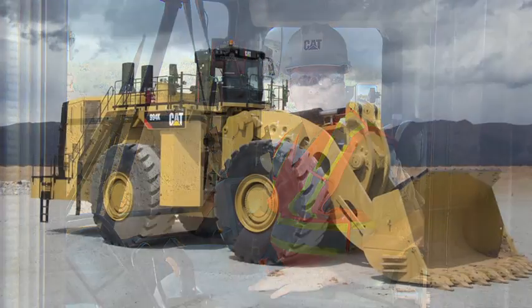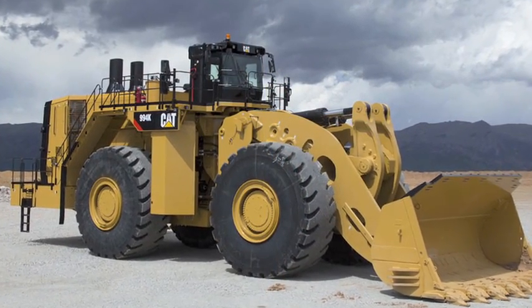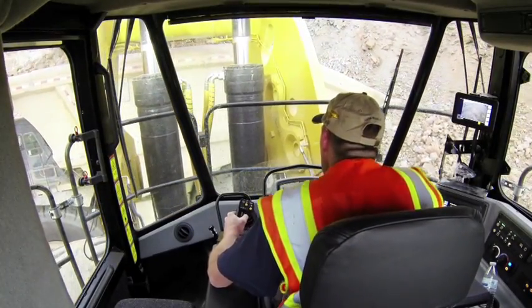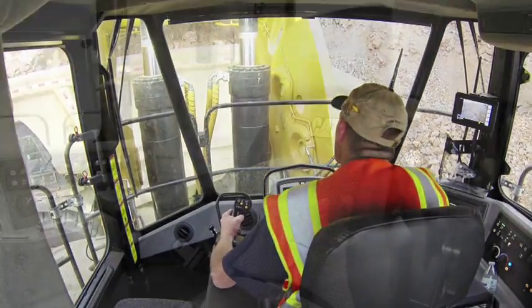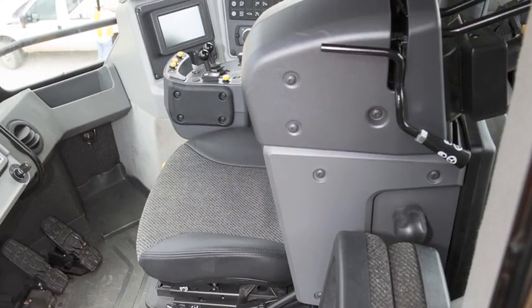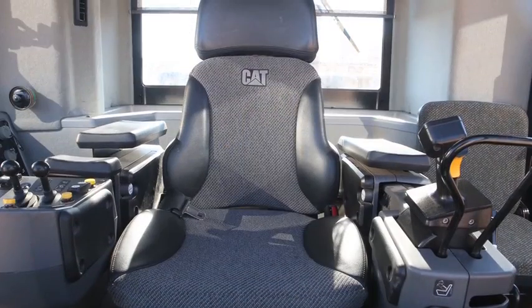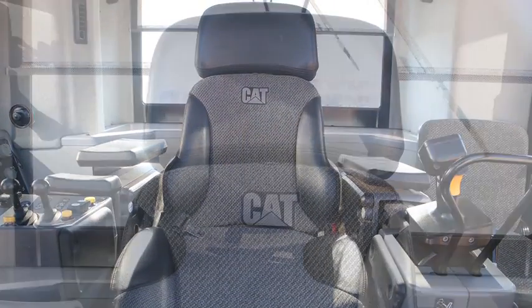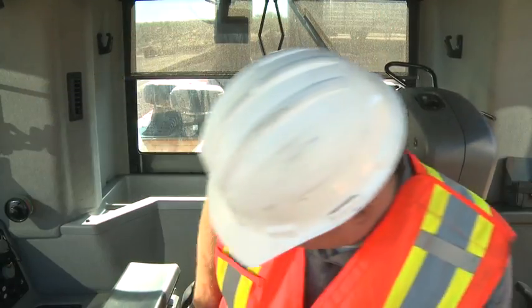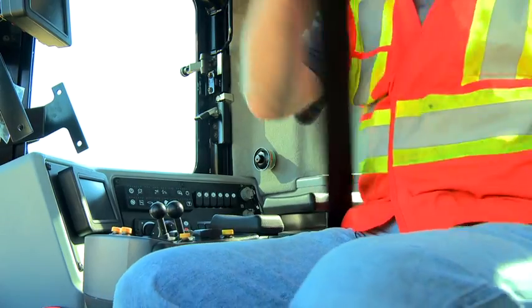Let's talk about where your operator is going to be spending most of their time, right here in the operator seat. The cab on the 994K places the operator higher than the previous model, meaning the operator has a better view of the truck while sitting in the seat. The standard high back seat features seat-mounted controls and a swing-up armrest for easy entry and exit to the machine. There is also an optional heated and ventilated seat with durable leather covered bolsters and headrest. Both seats feature a standard 3-inch lap belt or an optional four-point harness.